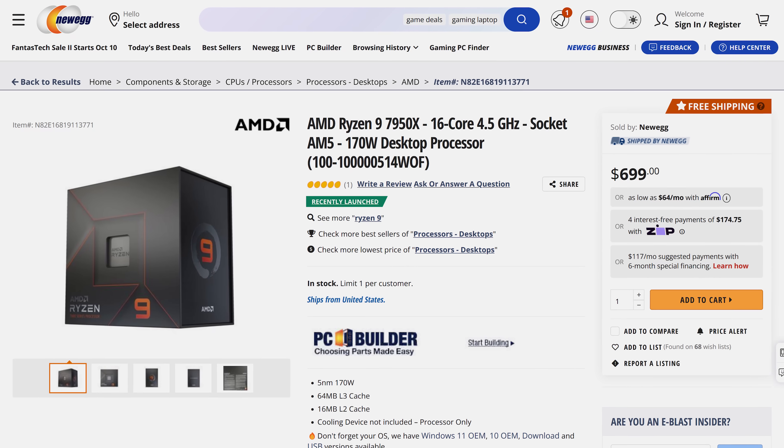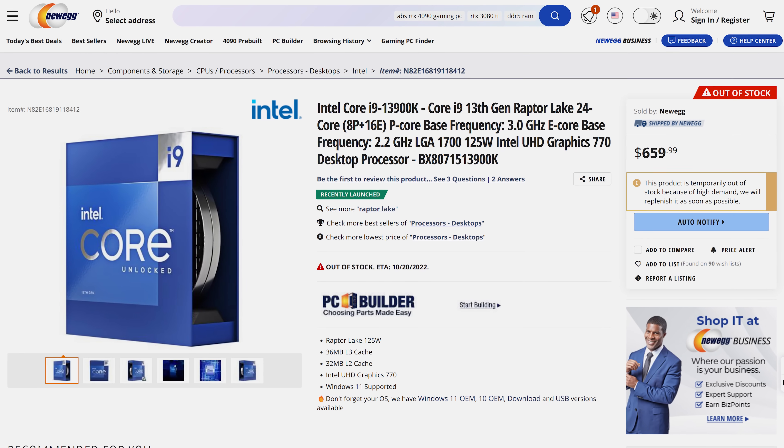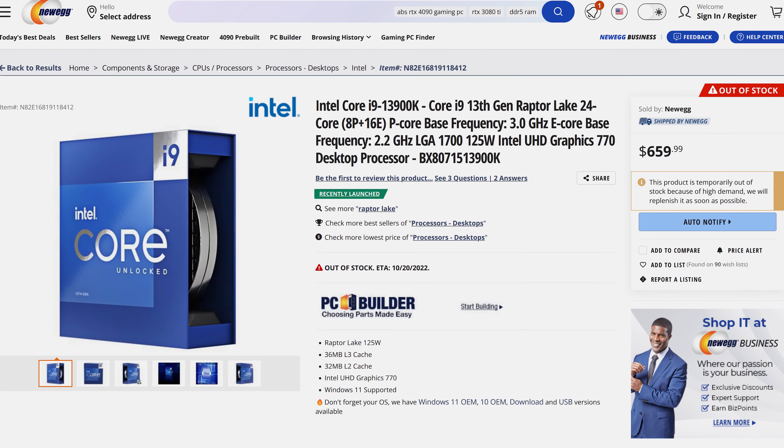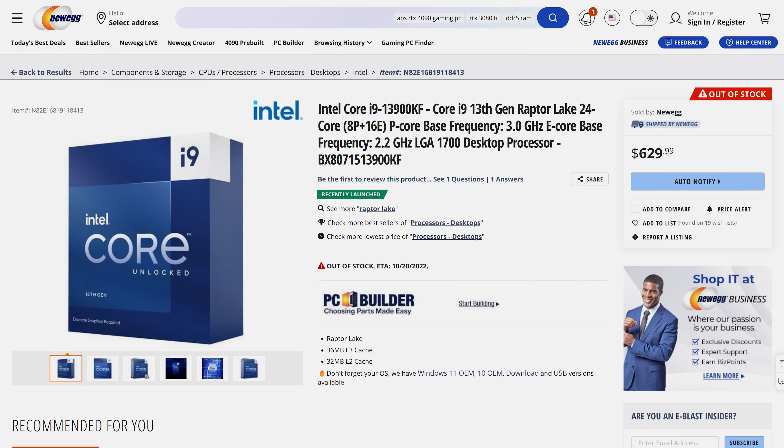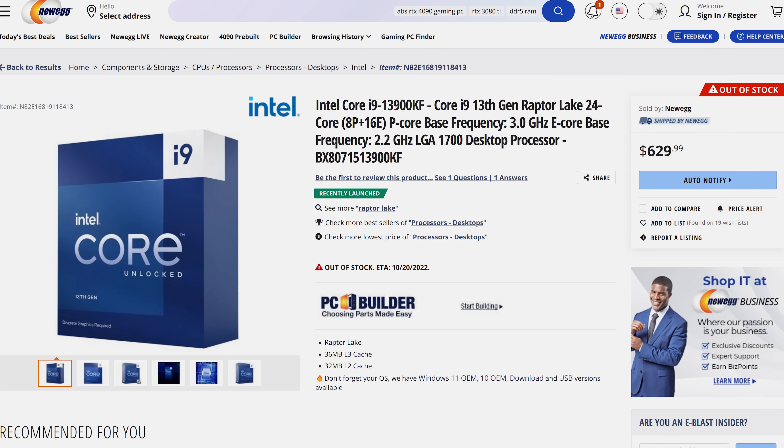Right now the 7950X goes for $700 USD, while the 13900K is $40 cheaper at $660. However, if you don't need the integrated graphics you can save another $30 with the 13900KF instead.